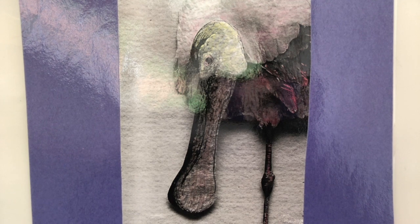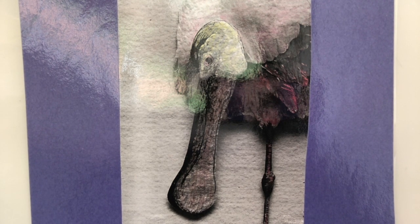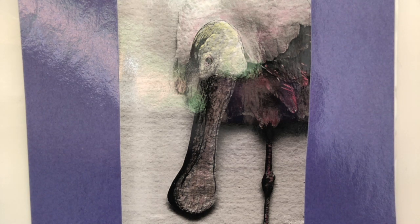A swishing beak. Spoonbills have flat, paddle-shaped beaks. To find food, spoonbills wade into shallow water and swish their open beaks back and forth. At the same time, the birds use their feet to stir up mud and the animals in it. Like skimmers, they hunt by touch, snapping their beaks closed on insects, fish, and other prey.